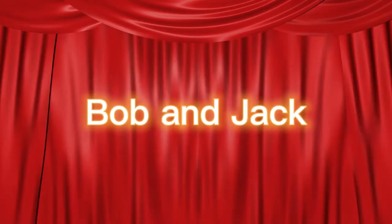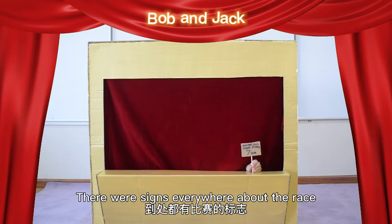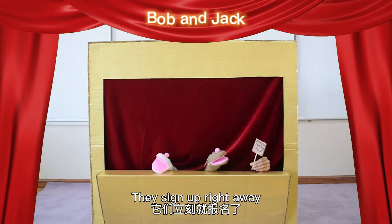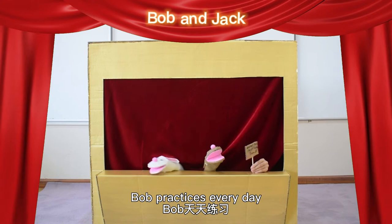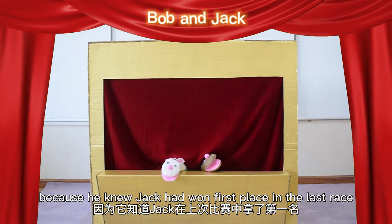One day, in a deep but joyful forest, the animals made an animal race. There were signs everywhere about the race. There were two fast rabbits named Bob, Ninja and Bob. They signed up right away. Just one week before the race, Bob practiced every day.